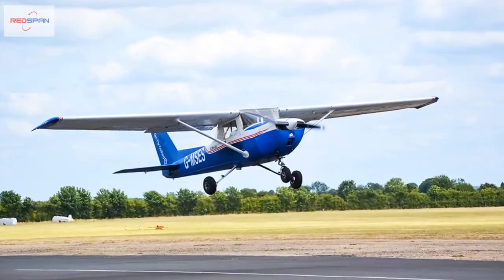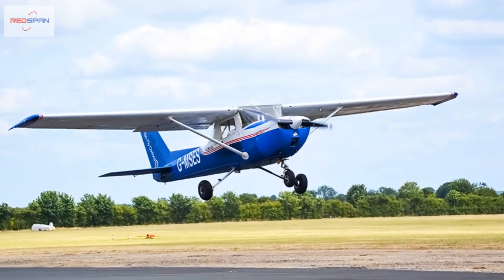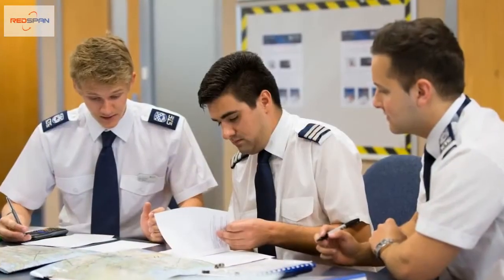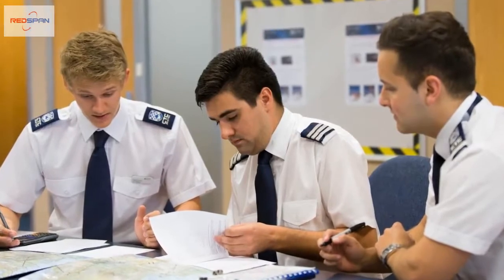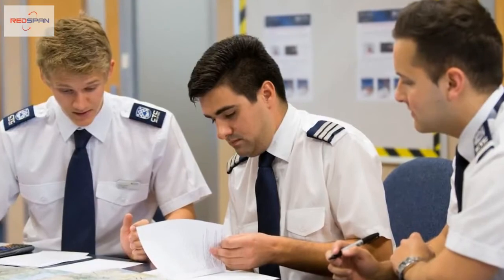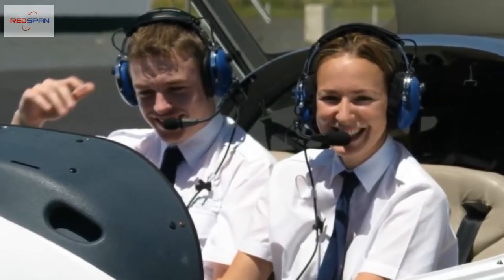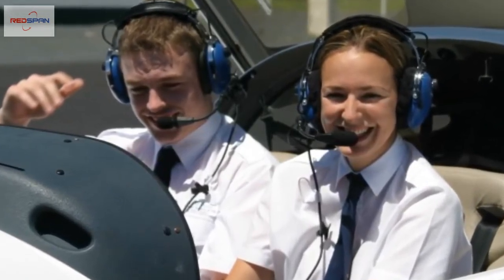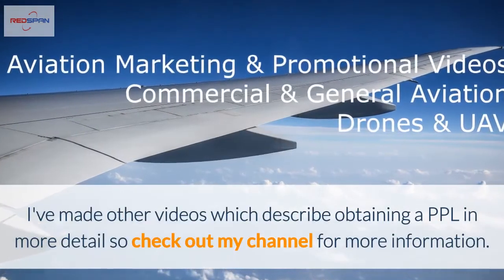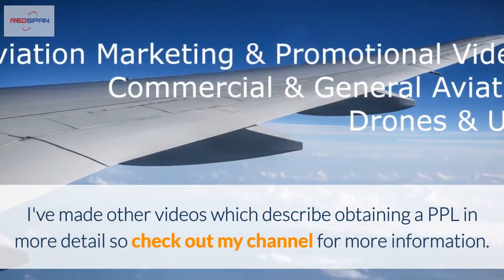The 45 hours is a minimum and most students will take longer than that to meet the required standards, so always budget for more hours than the minimum. However long it takes you to complete all the required air training, you will also need to pass all the multiple choice ground school exams. Finally, you will need to pass the skills test, which consists of about 90 minutes of scrutiny of your flying skills by an examiner.